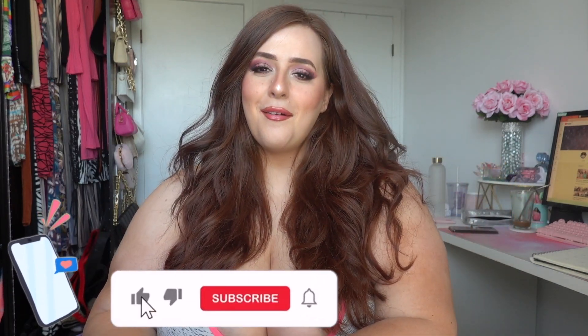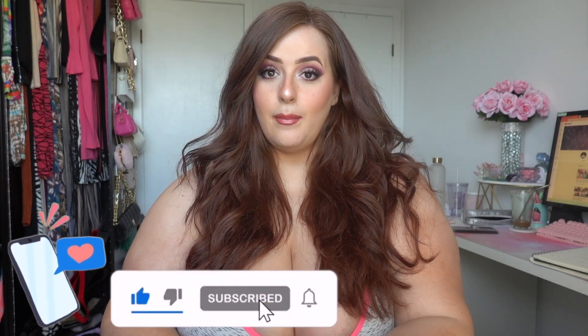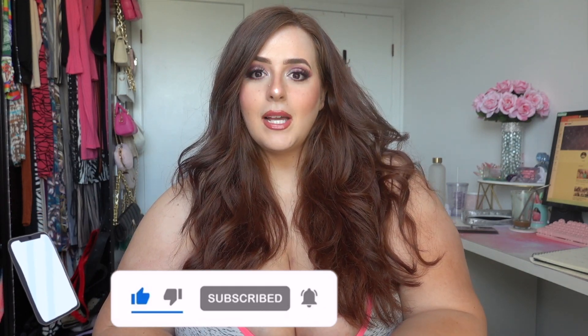Hi everyone, if you clicked on this video you're gonna find out the fashion secret to the best little black dresses on the market right now. Today's video is going to be a little black dress haul — I'm in need of a really sexy black dress that I can wear out, and all these dresses are from Fashion Nova.